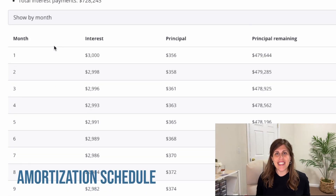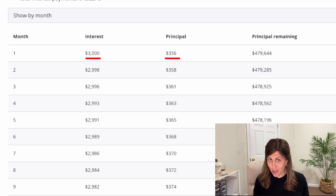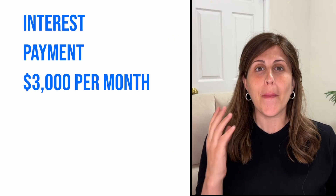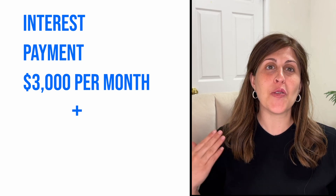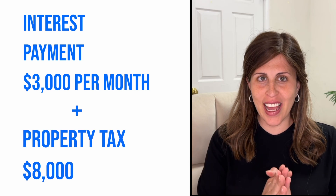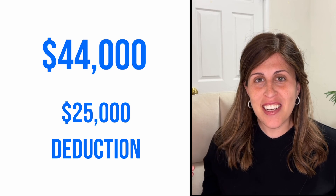We pulled up the amortization schedule and you can see on average it's about $3,000 a month in interest payments, and your principal is about $350. So you're going to take $3,000 a month in interest payments — that's $36,000 a year — plus your property tax of $8,000. Add them together and you're going to get $44,000 a year. Now what you're going to do is subtract that by the $25,000 standard deduction.